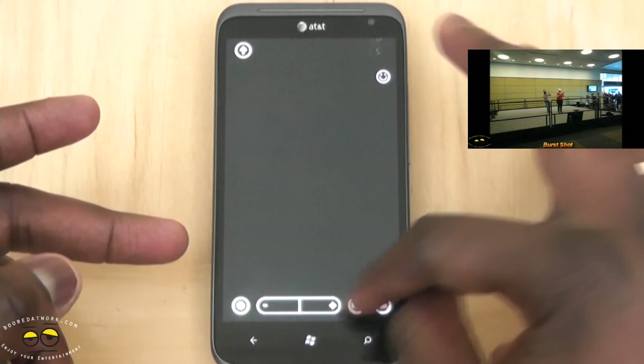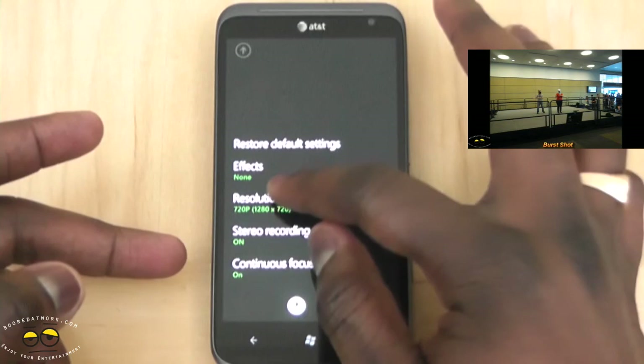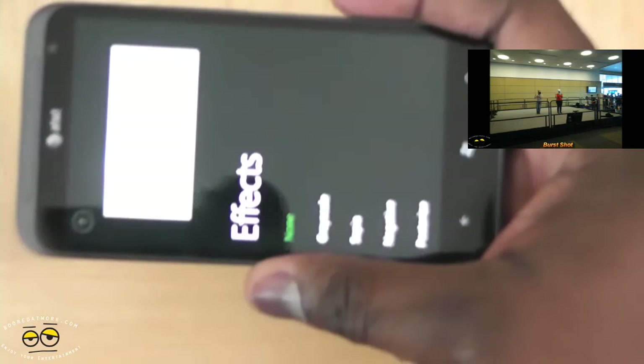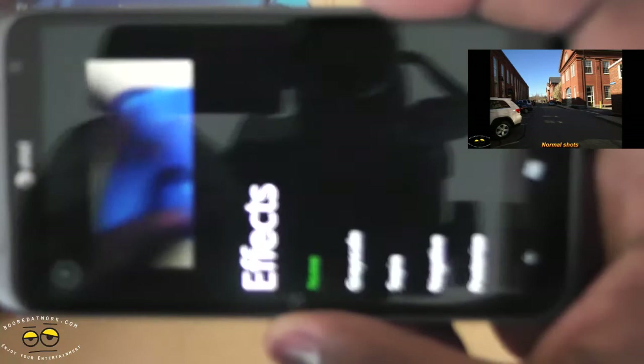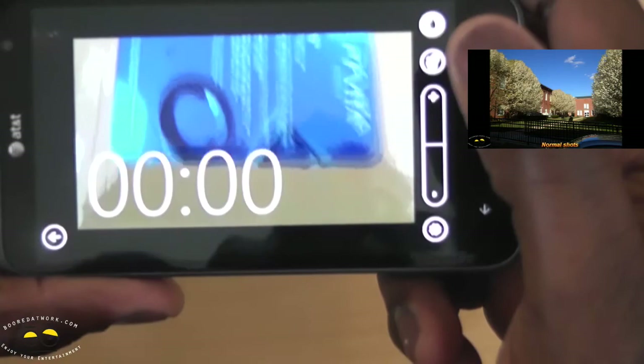Switching over to video mode — same thing. Video stabilization is there. Sharpness, contrast, brightness, stereo recording on 720p. You can actually record directly in whatever effect you are thinking of. For instance, with this PS Vita card here, I can go to grayscale and change to that, or go to posterize. So I can record directly into whatever recording mode I have.